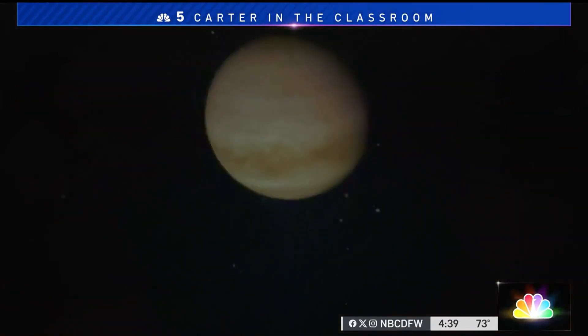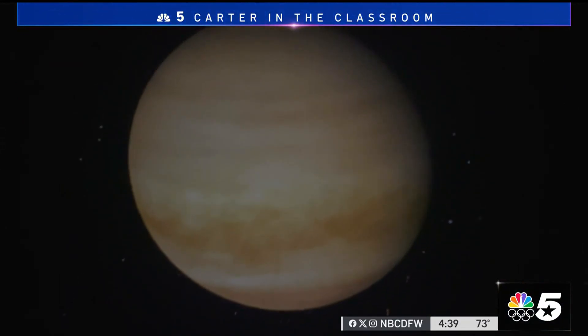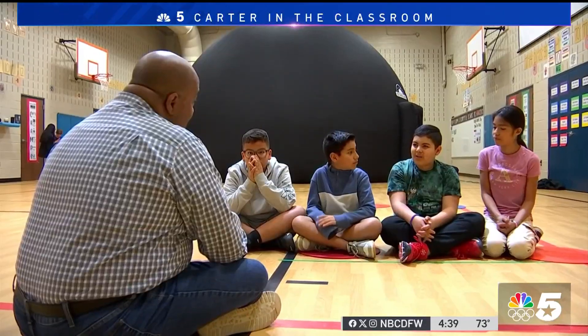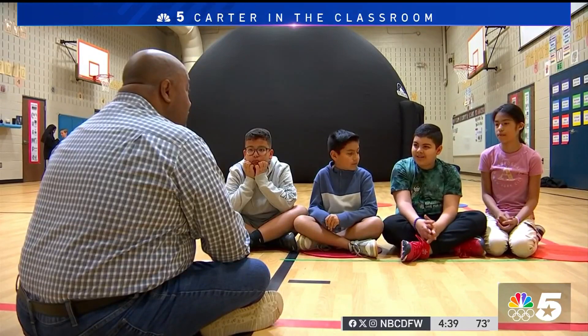And while the eclipse was top of mind, with any good engaging lesson, questions kept coming. Students wanted to know more about the other planets out there and what they're like. One student shared: 'I also learned that I thought Saturn's rings were made out of gas, but they're actually made of rocks and ice.'